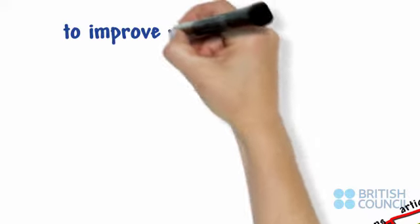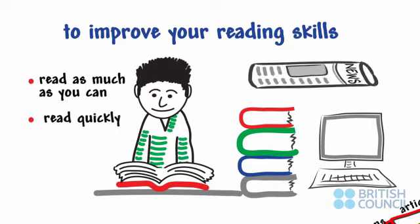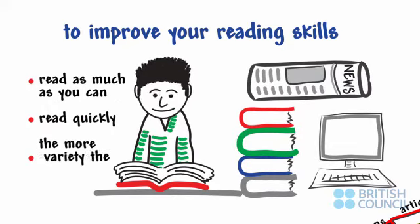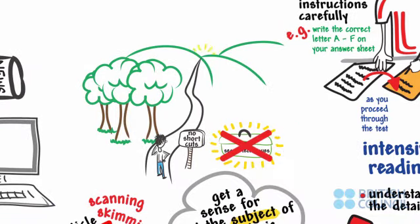To improve your reading skills, read as much as you can. Anything you read in English is good practice, and the more variety, the better. There are no shortcuts or secret techniques. You will only improve with time, practice, and persistence.